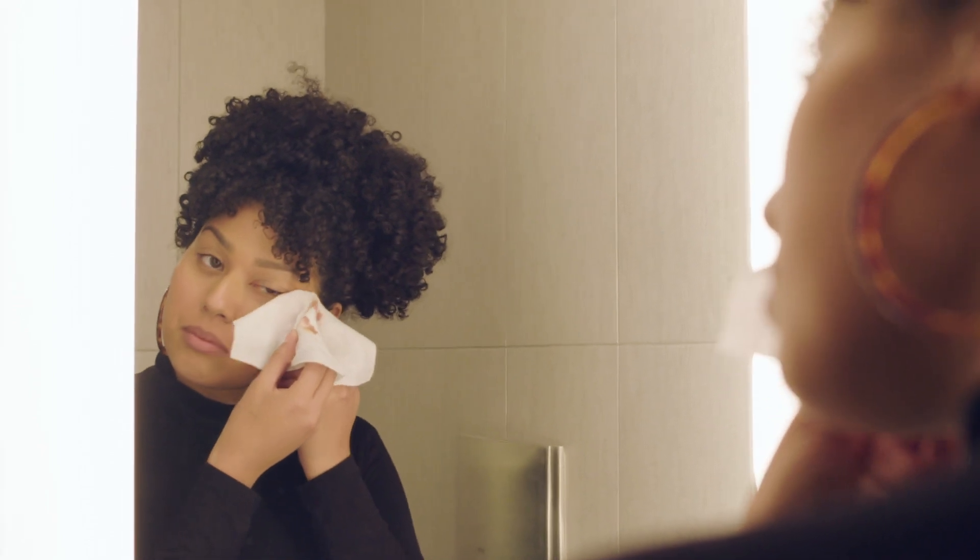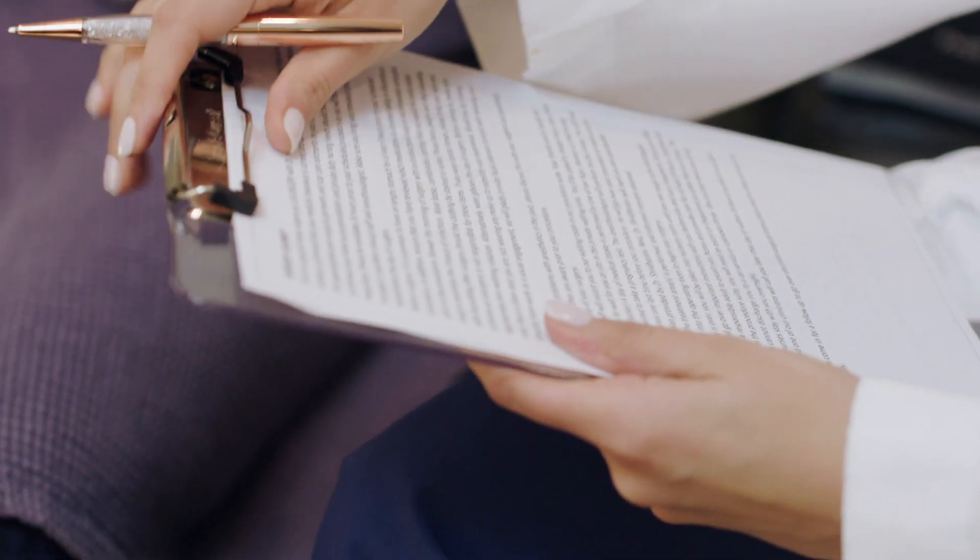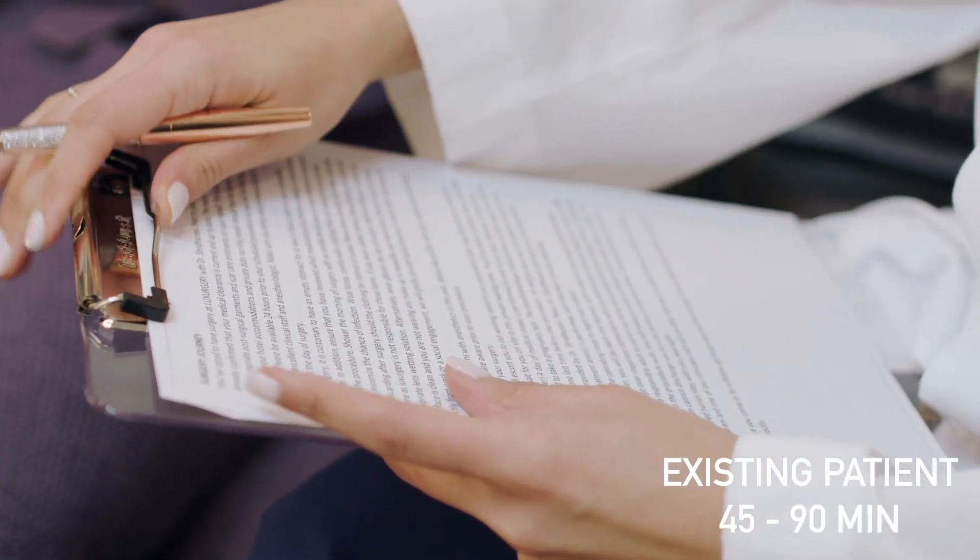As a new patient, you can expect to be at Lux Surgery for up to two hours. If you are an established patient, your visit will range from 45 to 90 minutes.